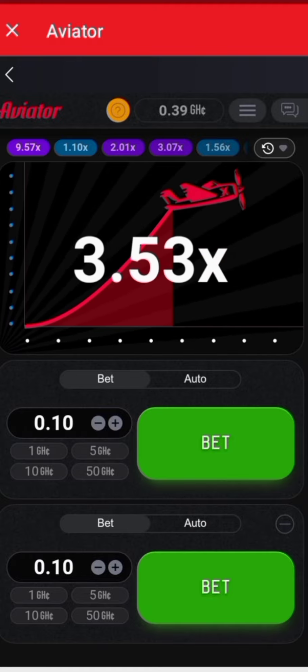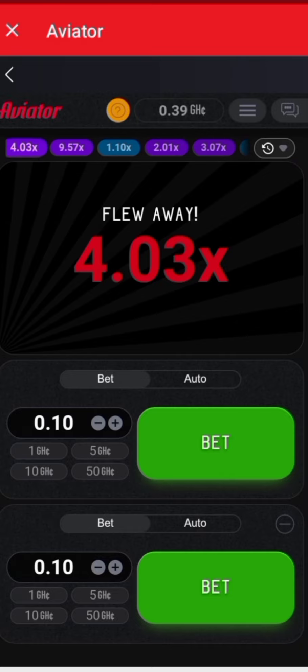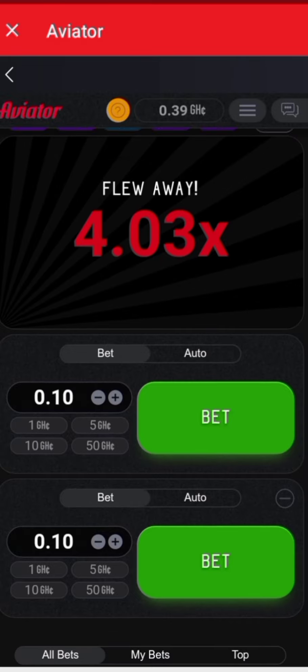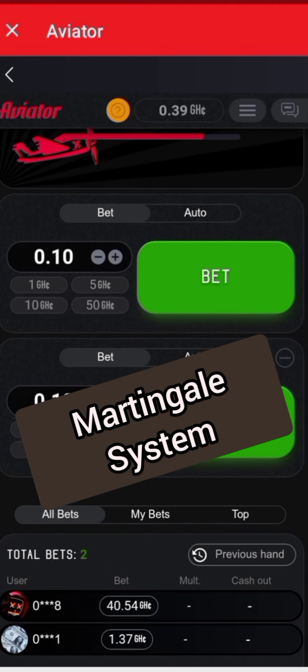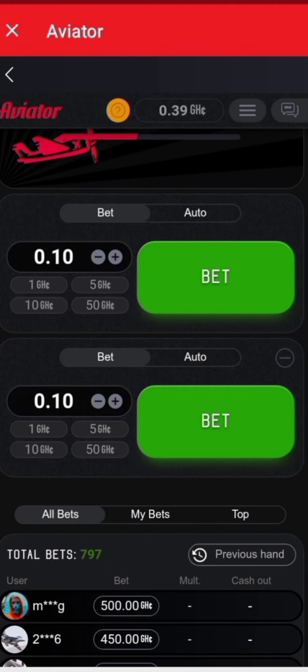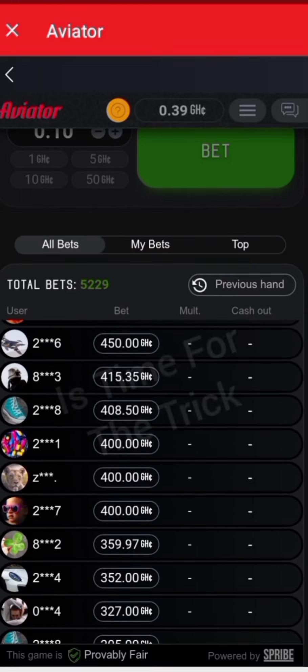Another effective way to win the Aviator bet game is to use a betting strategy. There are different betting strategies out there, but one of the most popular is the Martingale system. This involves doubling your bet every time you lose and returning to your original bet size when you win. This can help you recover your losses quickly and can lead to a big payout if you're on a winning streak.